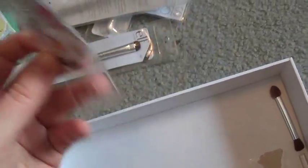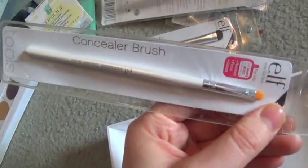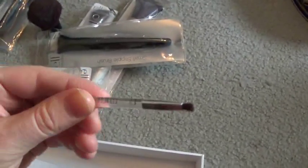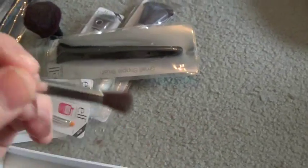Concealer brush — I don't wear concealer because I've been pretty lucky genetically with dark under-eye circles, and I try to get a lot of sleep so I've been pretty good with that. Defining eye brush. And I have some old Clinique brushes that I didn't throw out — I'll wash them eventually and probably use them.